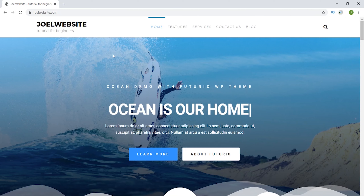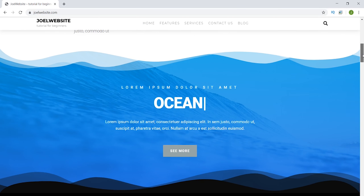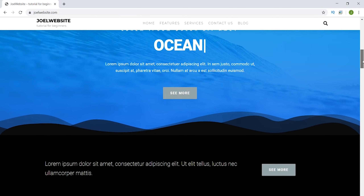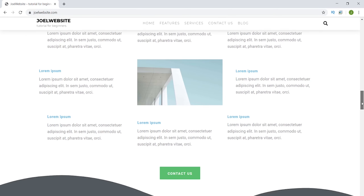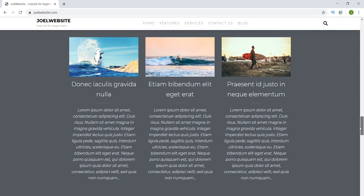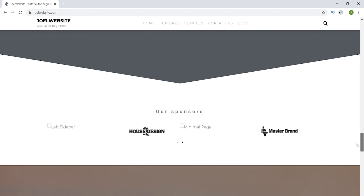Hello guys, welcome back to a brand new video. In this video I'm going to show you how to make a website like this. I'm going to scroll below and show you what the website should look like if you follow this tutorial. This is the output you should get. Currently there is all demo text — you can use this website for your business purposes.